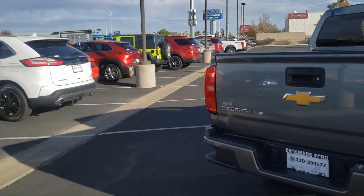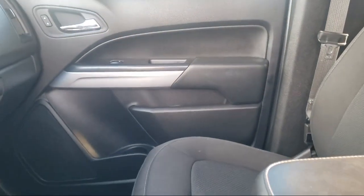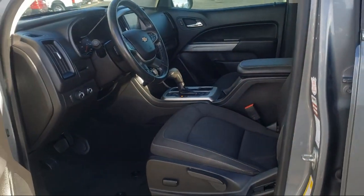Here at Don Chalmers Ford, every vehicle we offer at our dealership in Rio Rancho exceeds our strict standards for quality, reliability, and performance. We have a friendly and accommodating staff, eager to assist you.